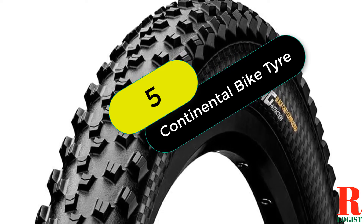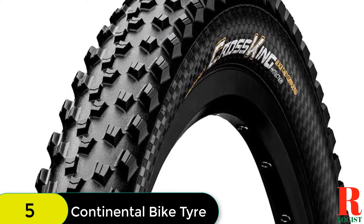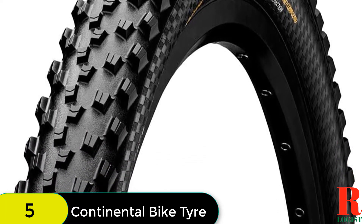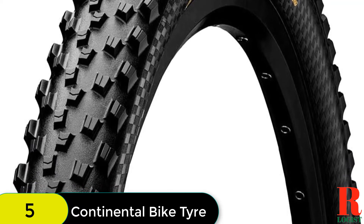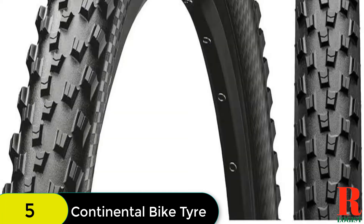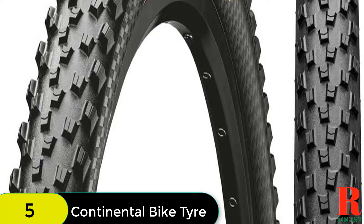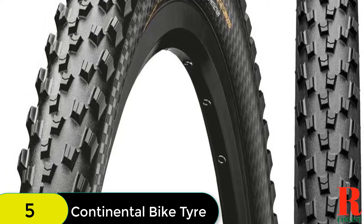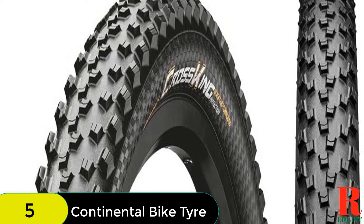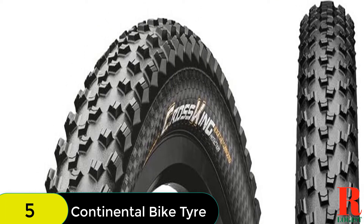At number 5 on our list, we have the Continental Mountain Bike Protection Tire. This handmade MTB performance tire features a continuous protection tubeless ready insert from end-to-end for excellent puncture resistance, and a BlackChili Compound for outstanding grip and efficient rolling. The BlackChili Compound improves rolling resistance by 26% and provides 30% more grip than activated silica compounds, making it a great choice for competition riding. The protection treads and sidewalls are 25% lighter and offer 30% more puncture protection than their predecessors, so whether you're hitting the trails or the race course, this tire is up to the task.